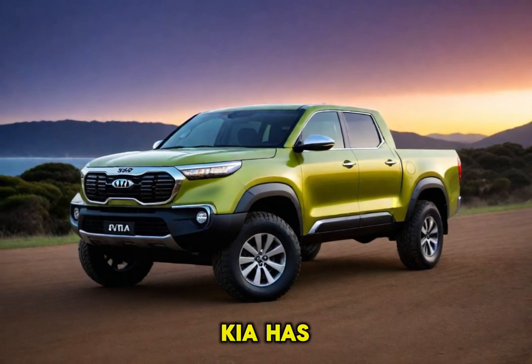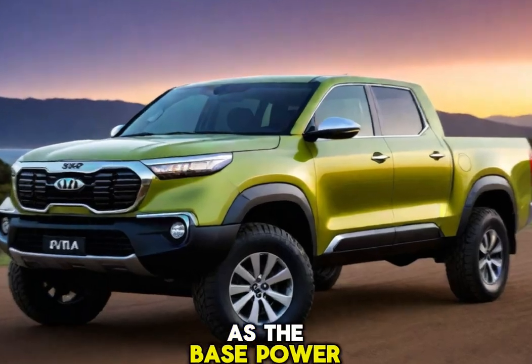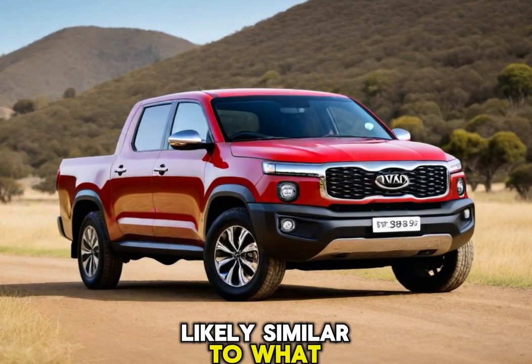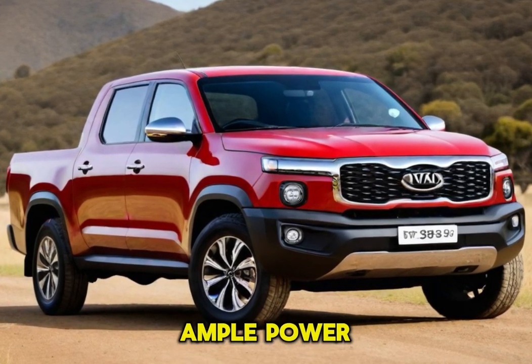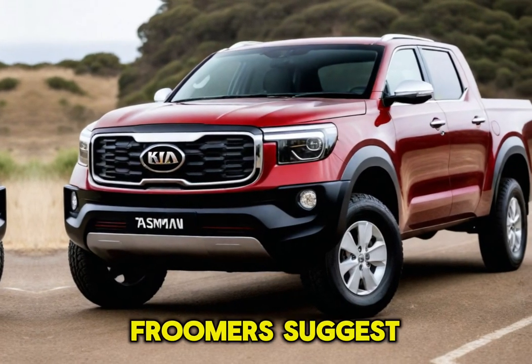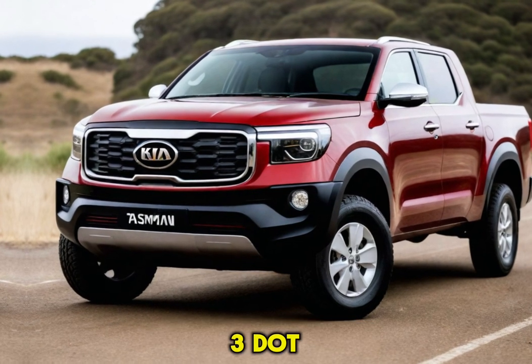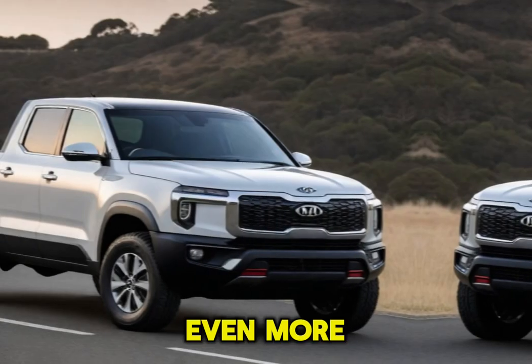Performance. Kia has confirmed a 2.2-liter turbo diesel engine as the base powertrain, likely similar to what powers other Kia vehicles. This engine should provide ample power for hauling cargo and tackling challenging terrains. Rumors suggest a possible 3.0-liter turbo diesel option for those who crave even more muscle.